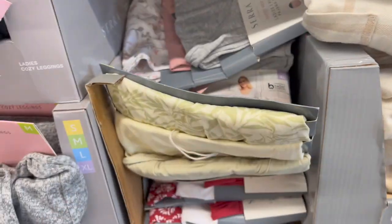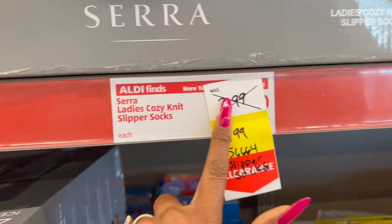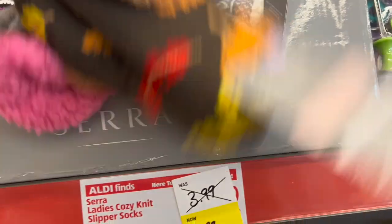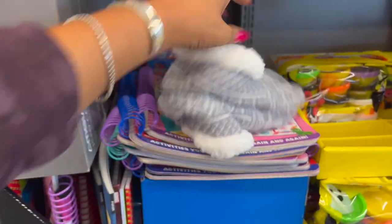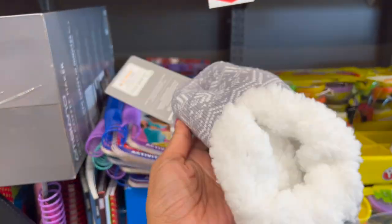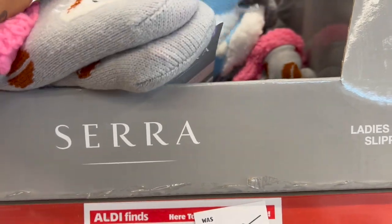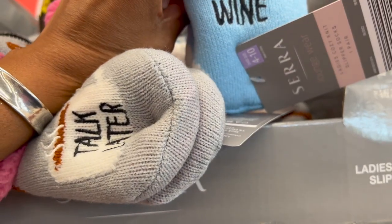Not a bad deal on ladies cozy knit slipper socks — $3.99, marked down to $1.99. These would be a great Christmas gift. I'm grabbing some for my mother-in-law who has the tiniest feet. Look at how cute they are — they have a skid-proof bottom, and one says 'On Cloud Wine.'